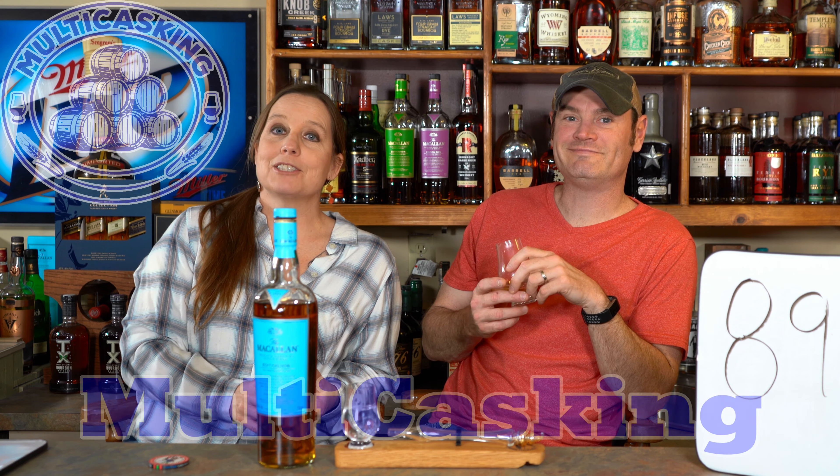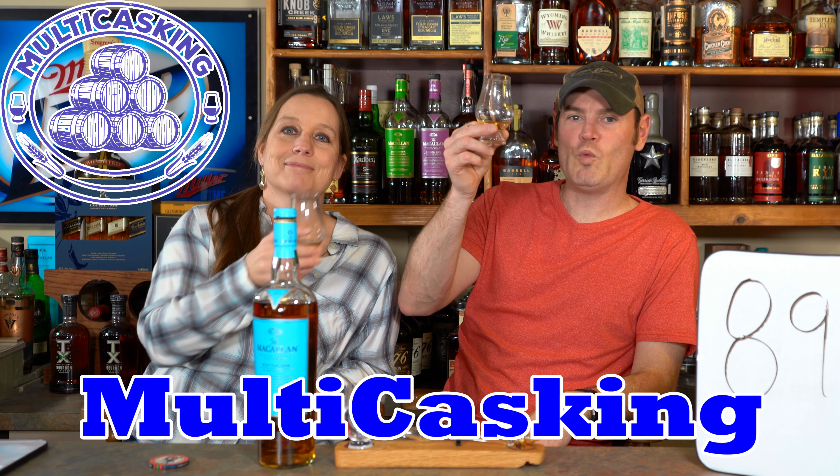Boom. Anything to add, Jean? I have nothing else to add. I'm Charlie. And I am Jean. And I hope you're just as thirsty as we are. Boom boom.